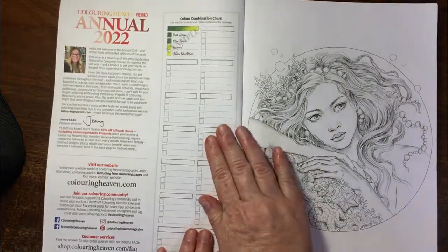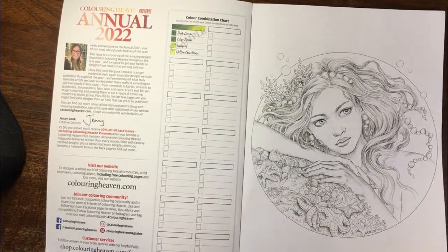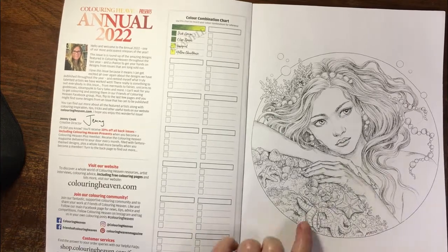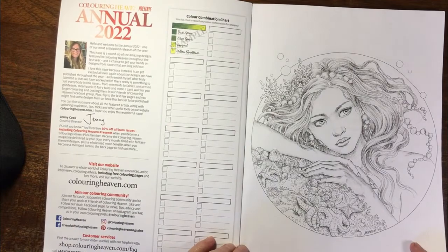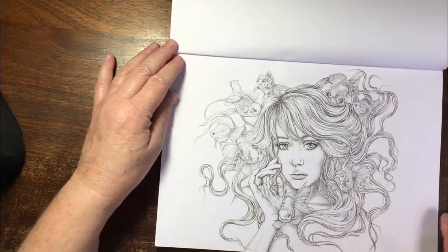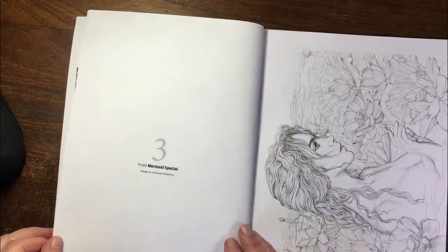I haven't been getting Colouring Heaven every month anymore. I really love the magazine — nothing against it — but it's not really so available, and I've just ordered online the one or two that particularly appealed to me. This is Anastasia Calderiva from the mermaid special, and this is also Anastasia Calderiva. Beautiful — her artwork is stunning and so expensive to buy, so a real treat to get it in the Colouring Heaven magazine.